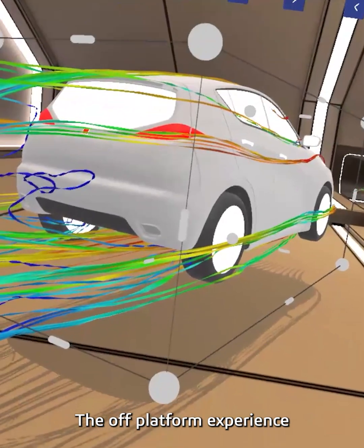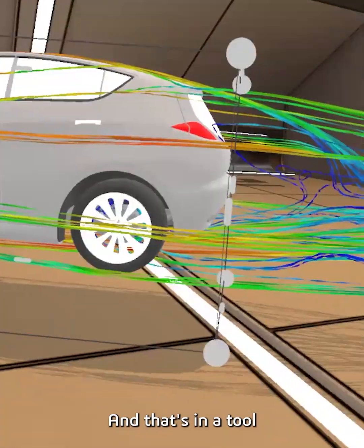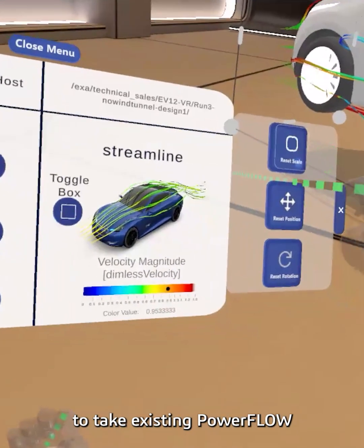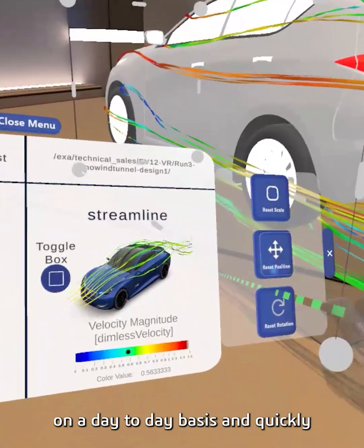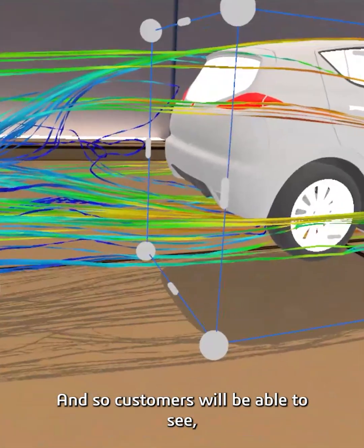The off-platform experience that we will have available for users today will be a Powerflow experience. That's a tool we've developed internally to allow customers to take existing Powerflow results that they already generate on a day-to-day basis and quickly convert them into VR in a matter of minutes.